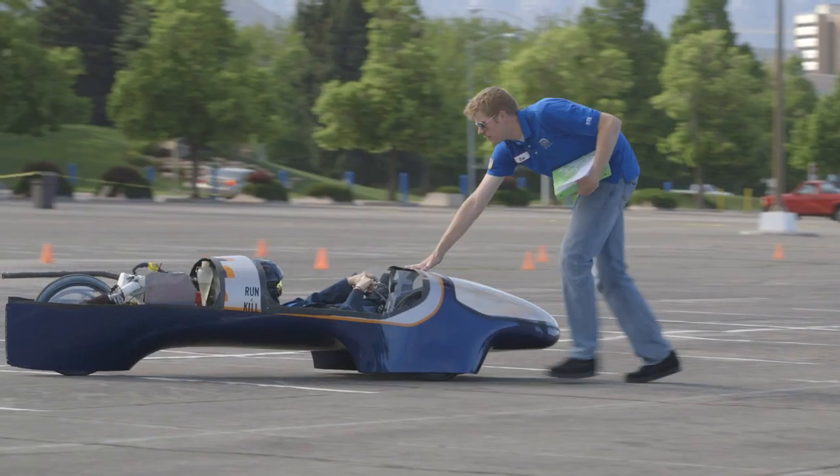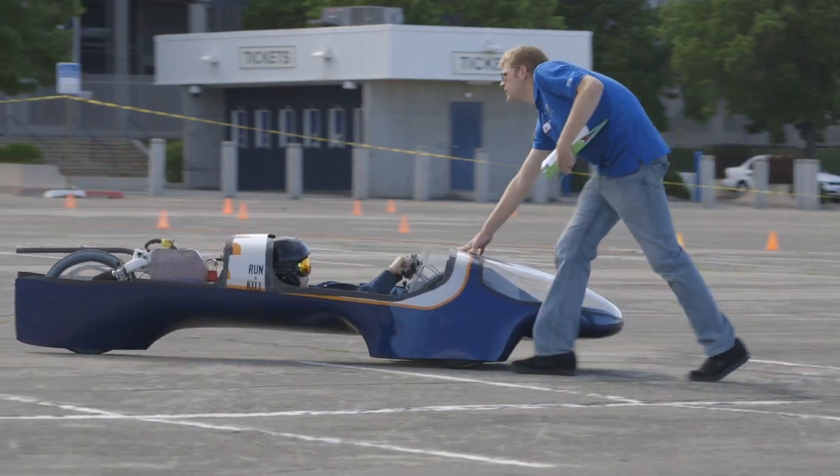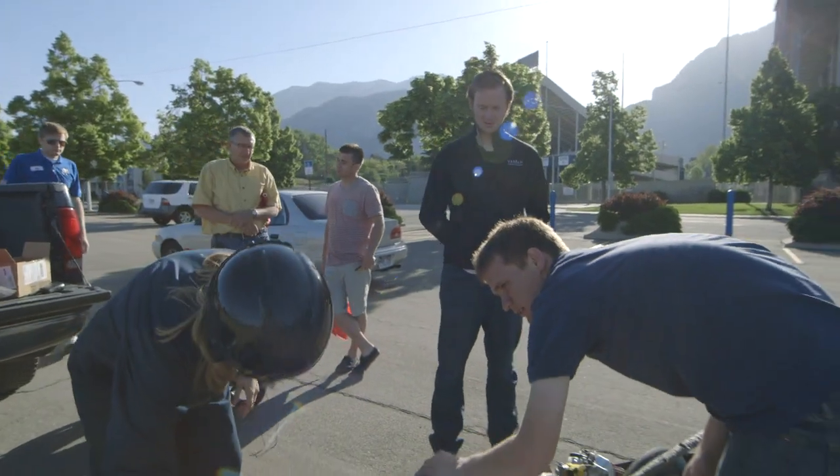That's a little bit embarrassing, but we're working on it. The rules state that the driver has to weigh at least 130 pounds — if the driver weighs less than that, you have to bring extra weight onto your car. Designed by seven awesome engineering students from BYU. Thank you.